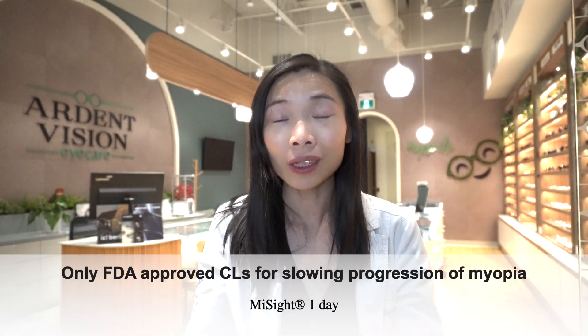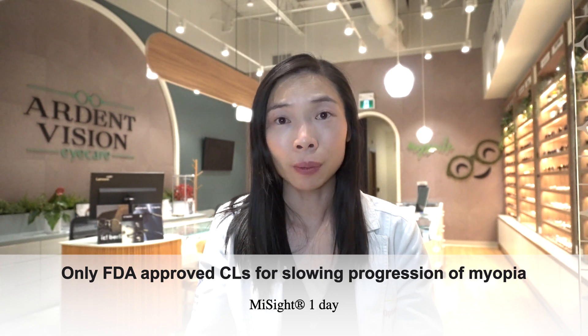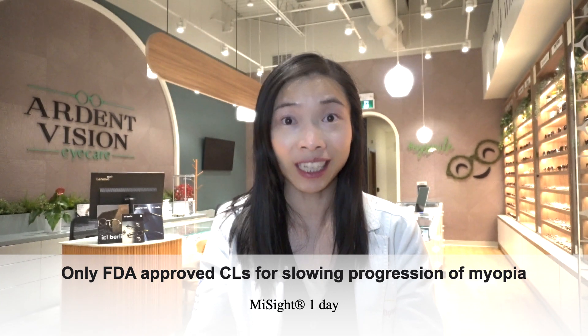To demonstrate the validity and safety of MySight One Day lenses, it is important to note that while other contact lenses such as orthokeratology lenses are FDA approved for the correction of myopia — that is, to help the nearsighted wearer to see clearly — MySight One Day lenses are the first and only contact lenses that are FDA approved for the slowing of the progression of myopia in children in Canada.